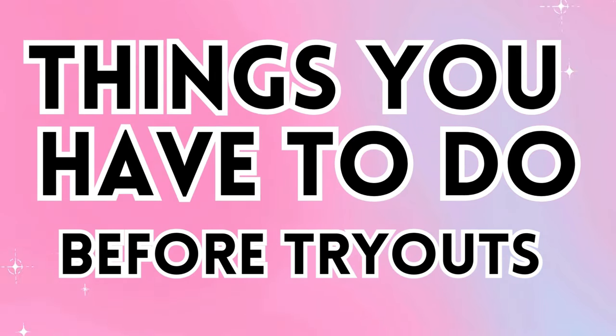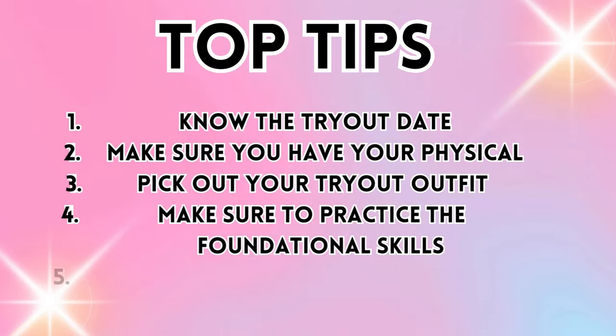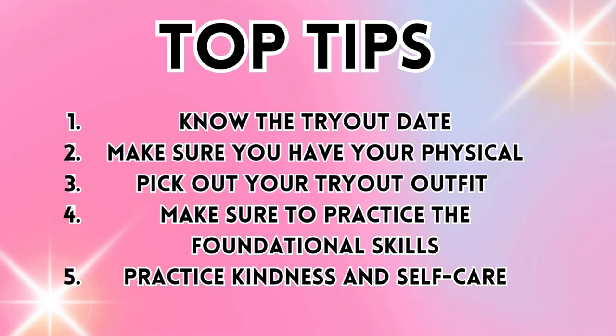Things you have to do before tryouts. Let's get right into it. Volleyball tryouts are among us and there are some top things that you need to do before tryouts. We're gonna go over all of these things in this video, so keep watching.